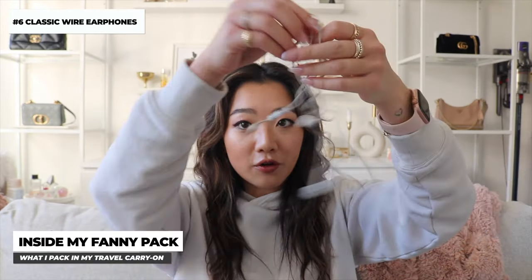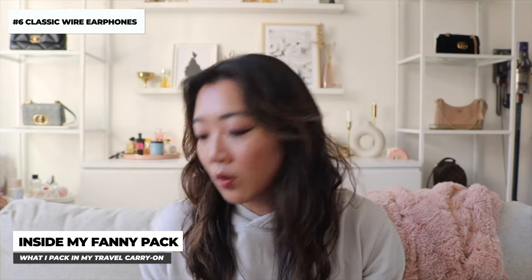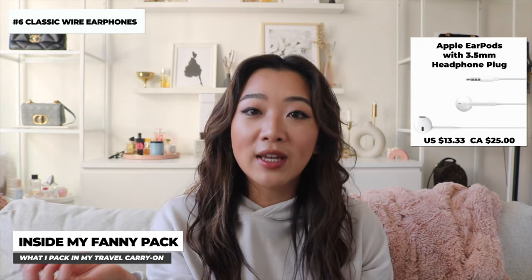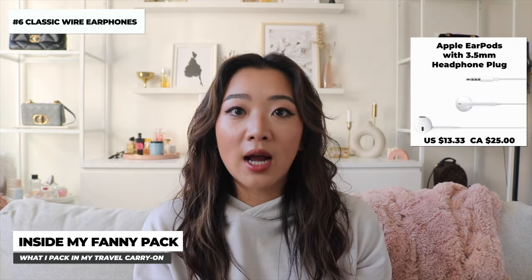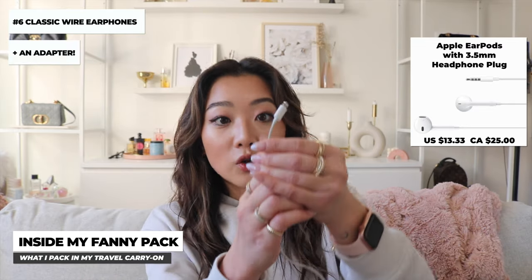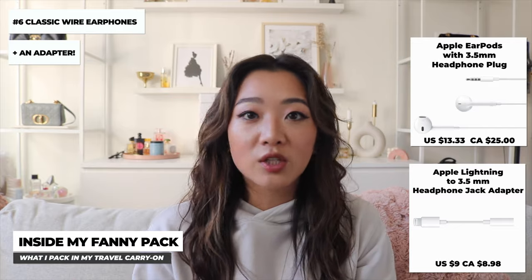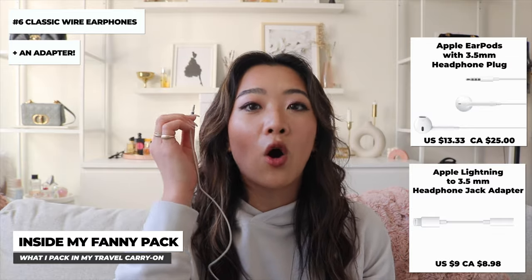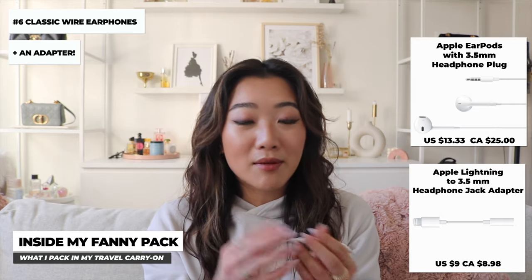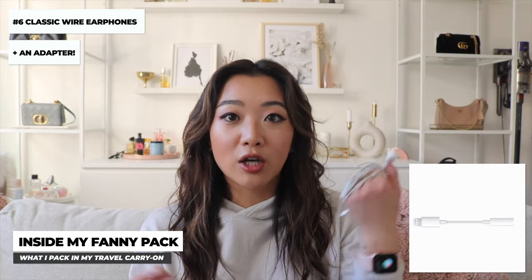The next item is conventional earphones — the old headphone plug, not the new iPhone plug. I carry these because on a plane you can watch a movie and they don't have the Apple connector. I also carry an adapter, which lets me listen to music on my phone, watch movies on my phone or iPad, or watch something on my laptop or on the airplane's entertainment system. I definitely recommend keeping one of your old headphones and buying an adapter — it's very practical and you don't need to carry two full headsets.